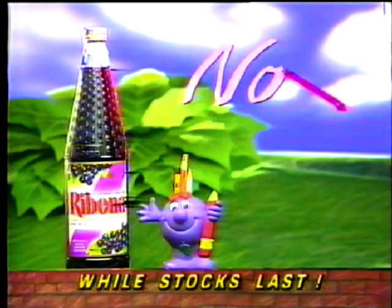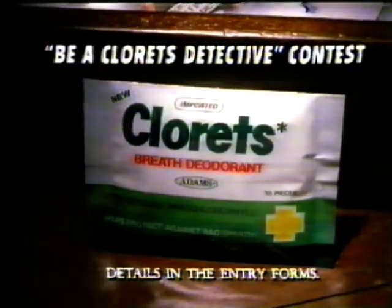Get it free with a one-liter bottle of Ribena, now! Put yourself on the trail of the Clorex Detective and win $5,000 cash, or a glamour food trip to Hong Kong in the Be A Clorex Detective contest.